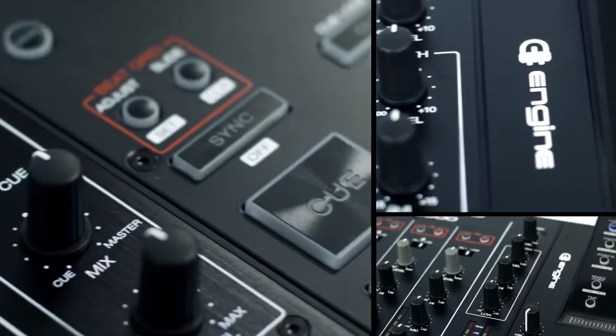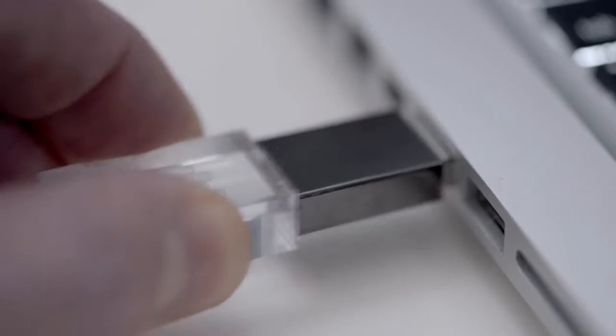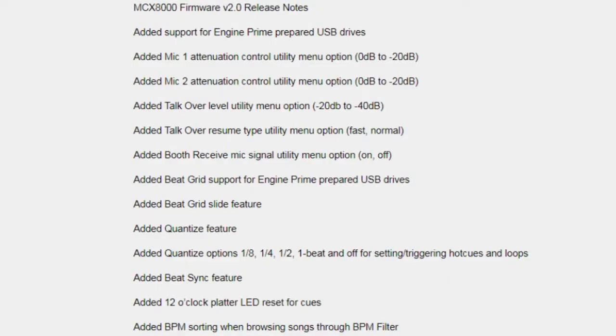With the version 2.0 public beta firmware release, you are better able to manage the music on your flash drive with the Engine Prime software on a PC or Mac. Also added with the new firmware update is mic control utility menu options, talk over level and resume type utility menu options, and beat grid support for Engine Prime prepared USB drives.